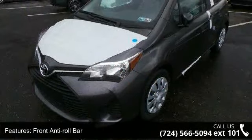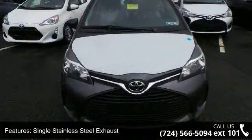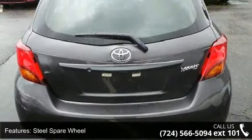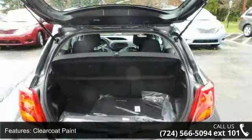Additional features include a steel spare wheel, clear coat paint, black side windows trim and black front windshield trim, light tinted glass, fully galvanized steel panels, and liftgate rear cargo access. Low mileage is an important factor in your purchase, and this vehicle delivers a low odometer reading.